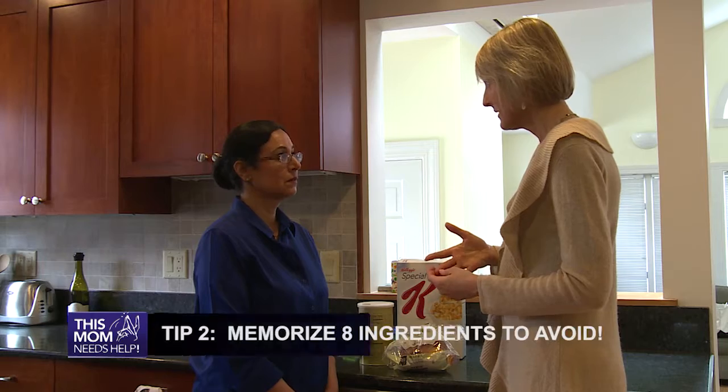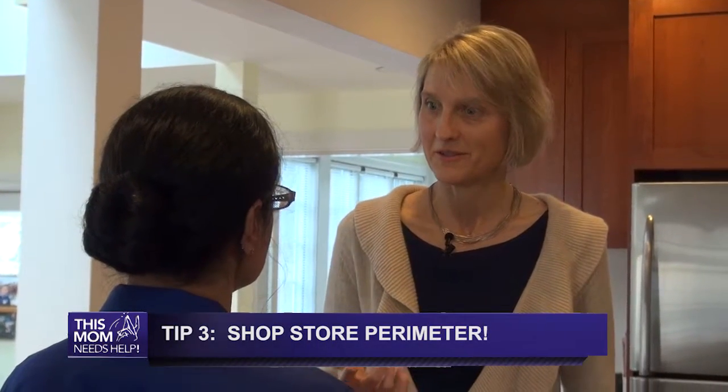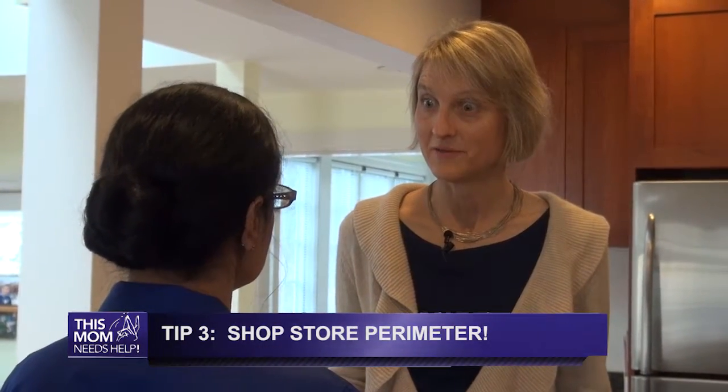Memorize those words so that you can double-check ingredient labels. And often also shop the perimeter of the grocery store, because that's where a lot of the unprocessed food is to begin with. We know how many things are actually safe on the gluten-free diet to eat, so it's just the processed foods that we need to look at.